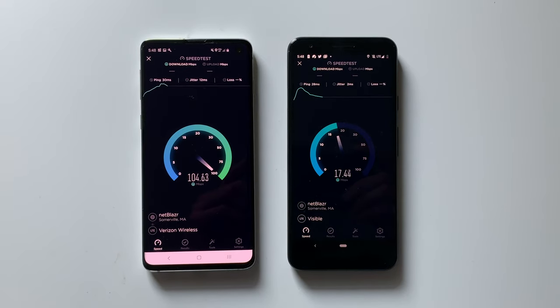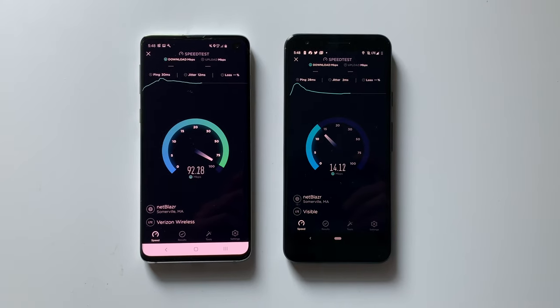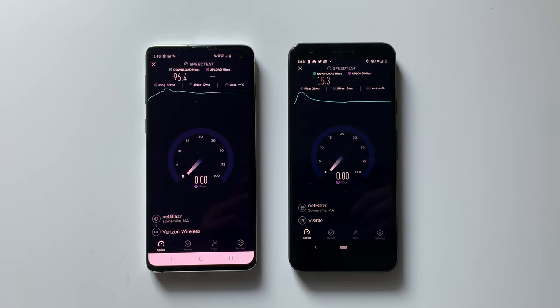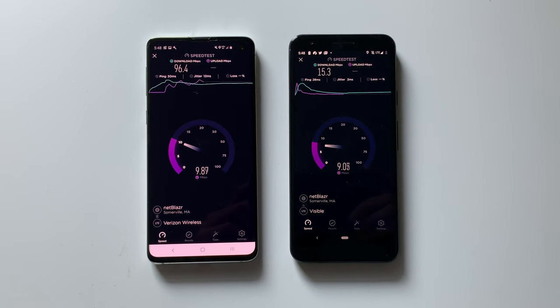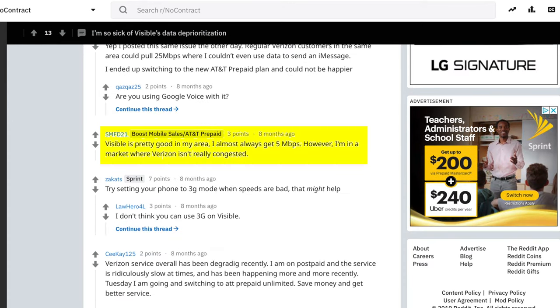10 megabits per second is still plenty fast to get everything you need done on your phone, but your experience could vary depending on your location and network congestion. If you live in more rural areas with fewer people and fewer devices, you're probably not going to notice a difference. If you live in a city that's more crowded and everyone's trying to use the network at the same time, your speeds could slow significantly. Some users online have reported speeds dropping to unusable levels. Network performance is extremely dependent on your location, so see if you can find someone who's tried Visible in your area, or consider signing up for a month to test them out before committing.